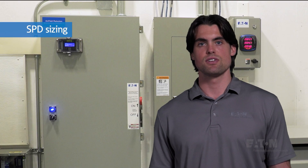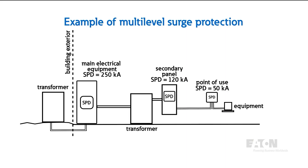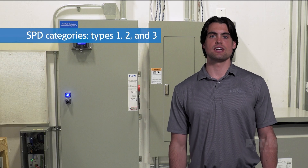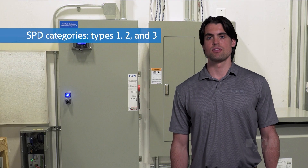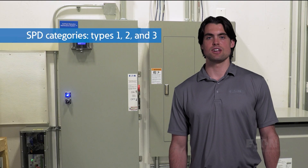As for sizing the SPD, we have rules of thumb for your incoming service and for downstream panelboards and loads. The capacity of the SPD is dependent on the number and type of MOVs. In general, bigger SPDs are more appropriate near your service entrance and smaller units are more appropriate near the loads. Surge protectors are split into three categories — Type 1, Type 2, and Type 3 — based on their application and location in a power system.